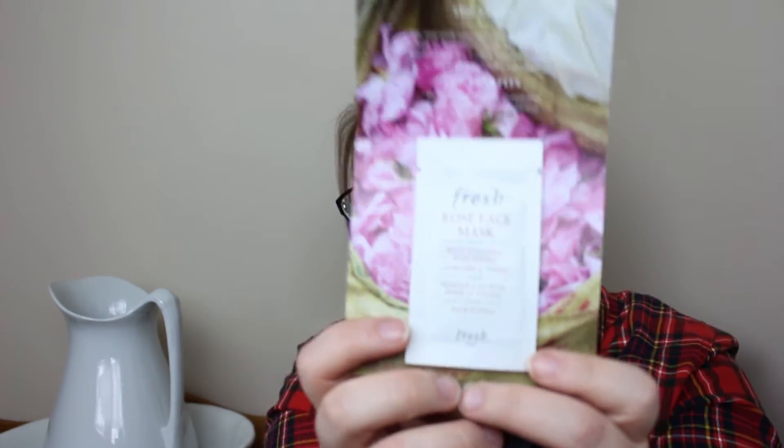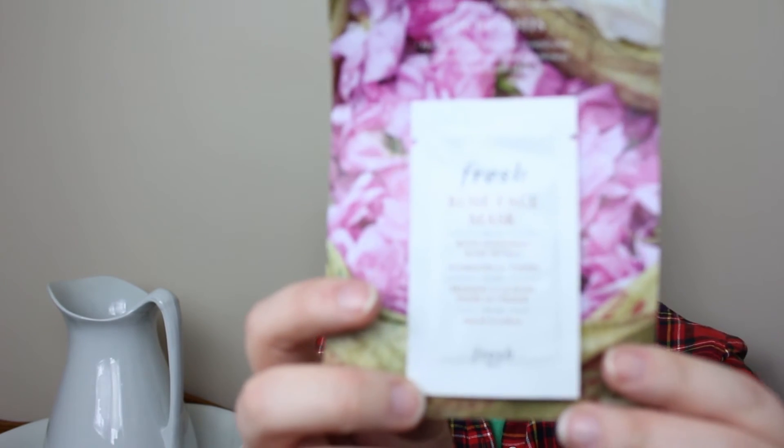I got some Fresh Rose Face Mask, which if you've been watching these videos, you know I've actually gotten some of this before. I have tried it and it was actually pretty nice — I liked it. I still prefer clay masks; they are probably still my favourite, although this new Pearl Mask is probably going to be one of my favourites as well.